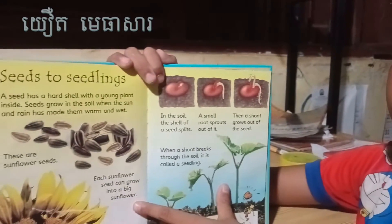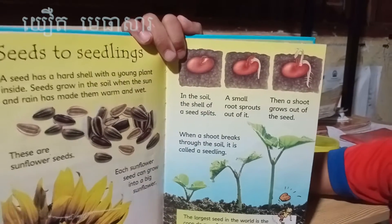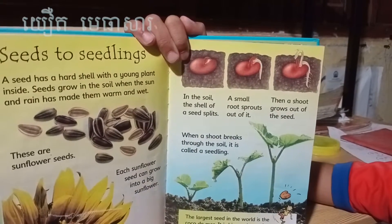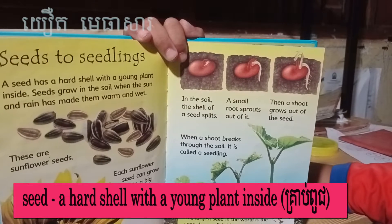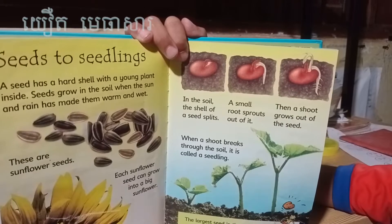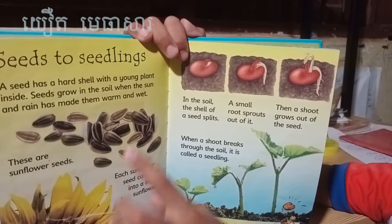Seeds to seedlings. A seed has a hard shell with a young plant inside. Seeds grow in the soil when the sun and rain have made them warm and wet. These are sunflower seeds.